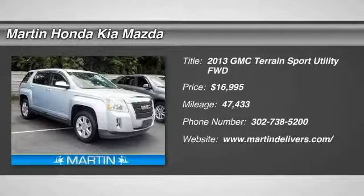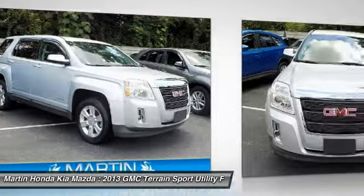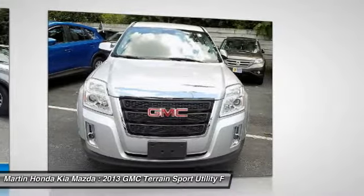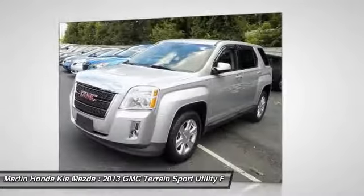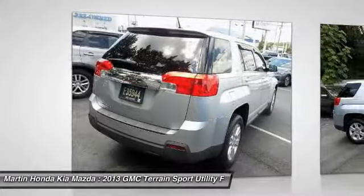The 2013 Terrain. The GMC Terrain combines the benefits of a crossover with the style and functionality of an SUV. Terrain offers uncompromised capability, a balanced stance, and a commanding view of the road, letting occupants enjoy a confident driving experience.